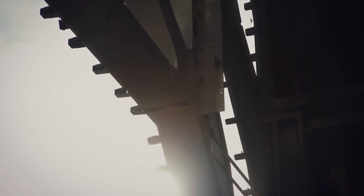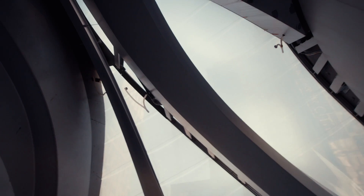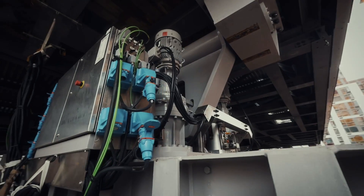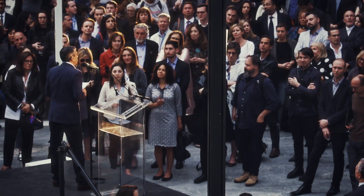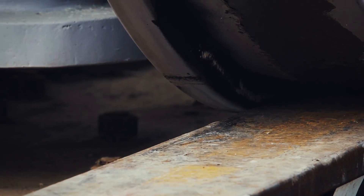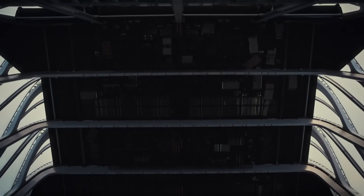Thirty-eight months after construction began, it's a big moment for the engineers behind this groundbreaking building. April 5th, 2019 — there's first-night nerves as the Shed finally takes its spot in the New York limelight. It's taken three years of bold engineering to build and cost $475 million. But now this theatrical masterpiece in motion has finally arrived on the New York art scene.